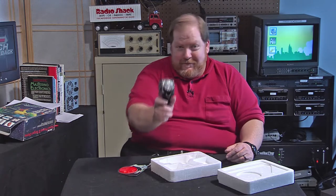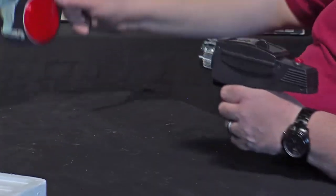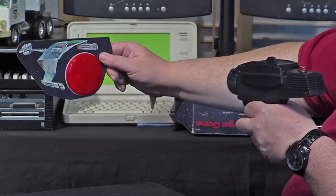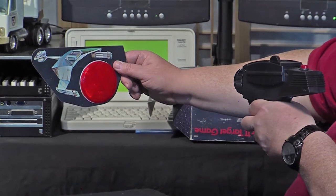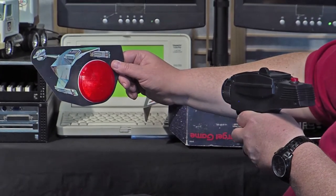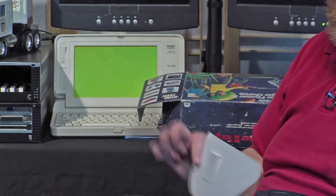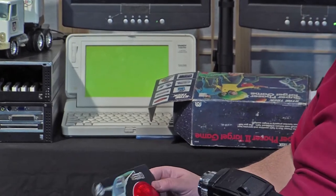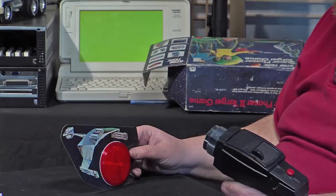You just shoot it — bing! What you want to do is try and hit the target. Hold this up — hear that? If you miss, you don't hear anything. But if it beeps, it means you've hit the target. Great way to drive your parents absolutely bonkers — hey Mom, look at this! I bet a lot of parents hated Mego for putting something like this out.